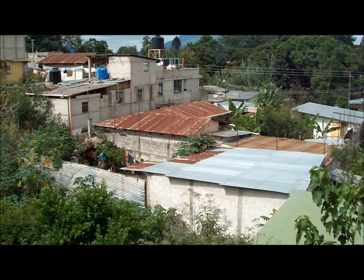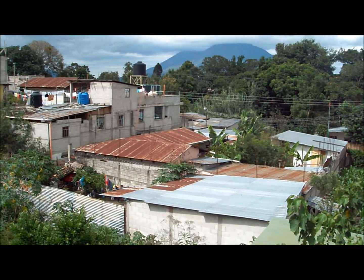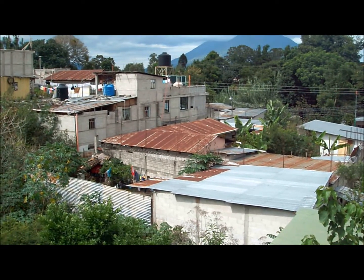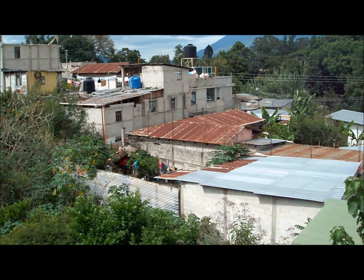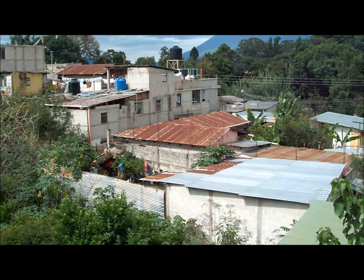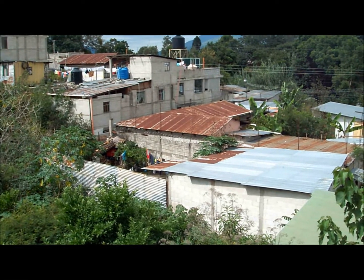All the buildings are made of like concrete blocks, and if not they're usually adobe — the older ones are adobe. And yeah, they look kind of sad from this side. When you look at the front of them, a lot of the houses are painted in really pretty beautiful colors at the front, but they're not going to waste paint on the backside of their building.